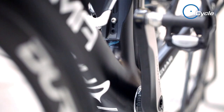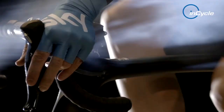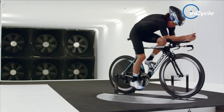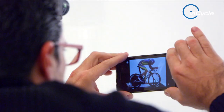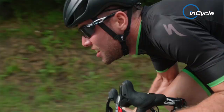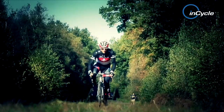Recent years have seen bike technology elevated to a whole new level. Incremental improvements to aerodynamics, frame weight and stiffness make today's pro bikes a far cry from those of recent decades. Yet when it comes to 100-year-old races run on harsh terrain, the elements remain the same and the cobbles are just as unforgiving.